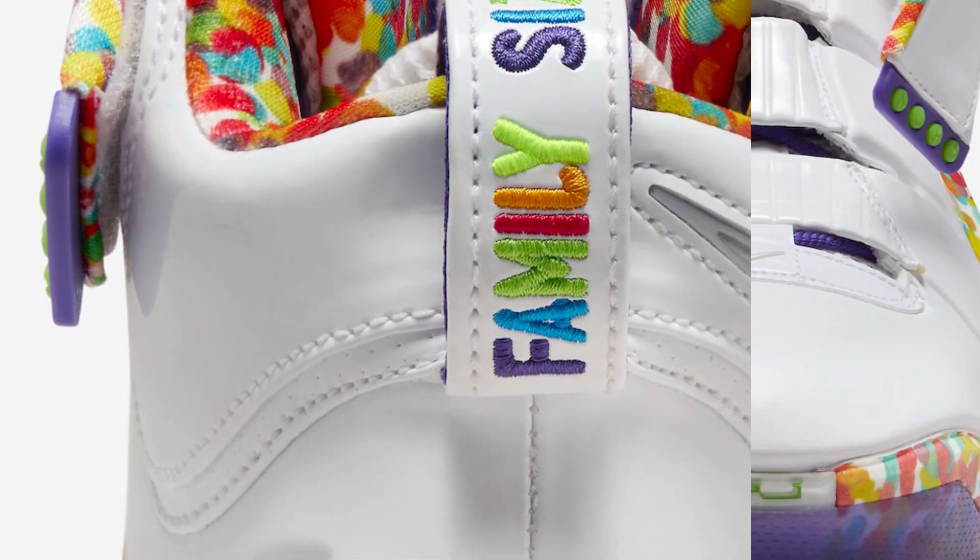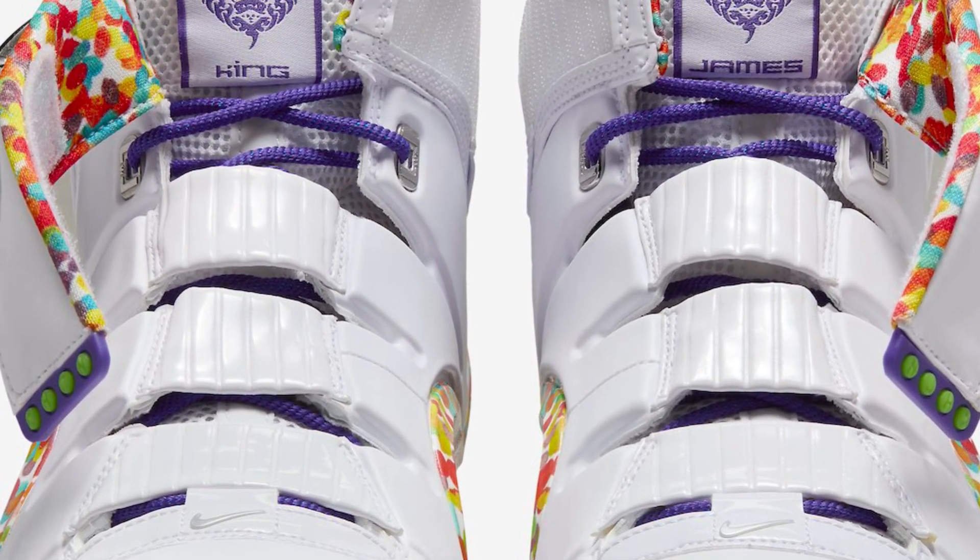This is Unbox Anything TV. Don't forget to like, share, and subscribe to the channel for more sneaker updates and upcoming releases.